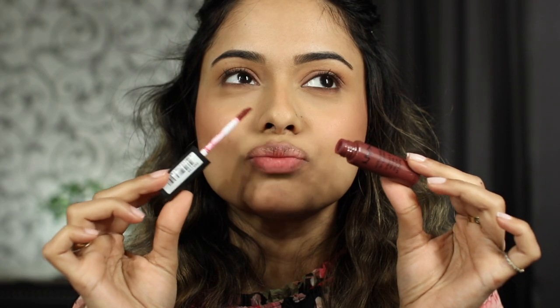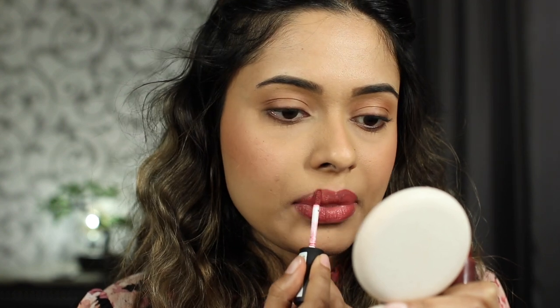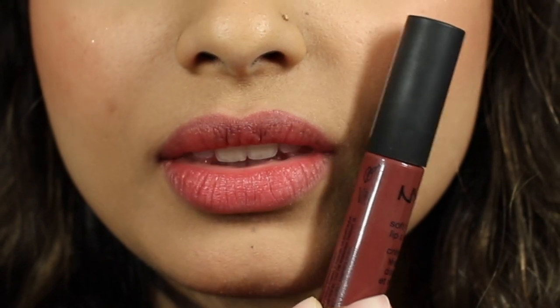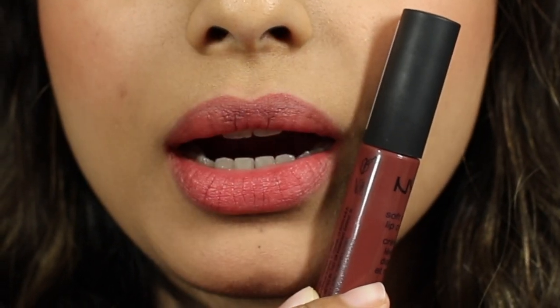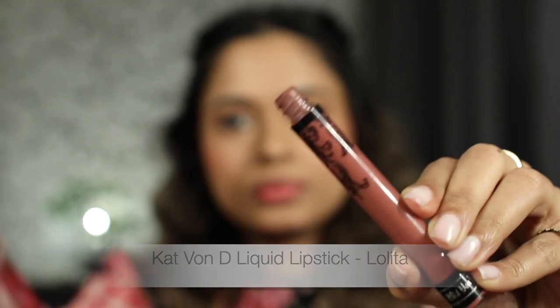Next is the NYX Soft Matte Lip Cream in the shade Budapest. Again this is up for debate, but I love this range — I've included it in my favorite red lipsticks and brown lipsticks videos. The properties are the same: super creamy, super easy to apply. I like to apply it in a very minimal way and then kiss the back of my hand, and I feel like it gives me the most beautiful pinkish look. I don't know if it classifies as a pink nude, but I love it.